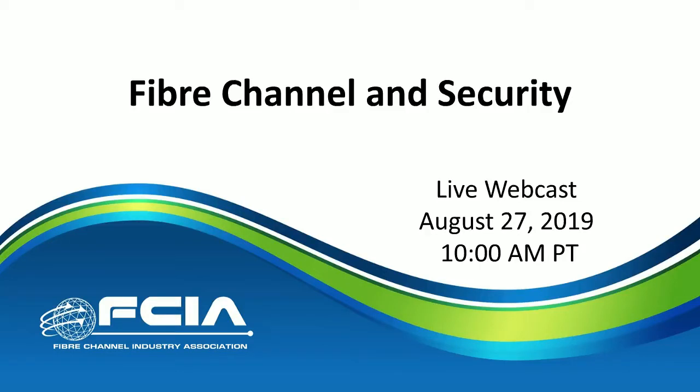Hello and good morning, good afternoon, or good evening wherever you are. It's time once again for another Fiber Channel Industry Association webinar on the mechanics of Fiber Channel. Our goal is to provide you a technology-centered, marketing-free edition of how Fiber Channel works, going deep into the mechanics to demystify and explain why it's considered the gold standard of storage networking. Today's webinar takes a specific look at security.